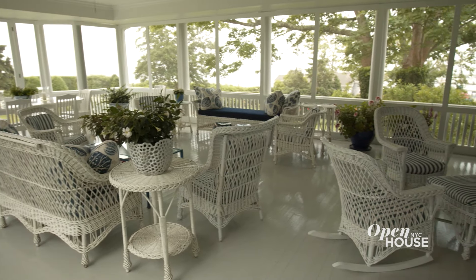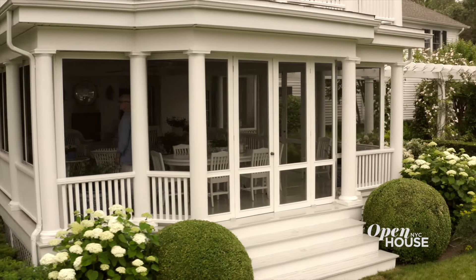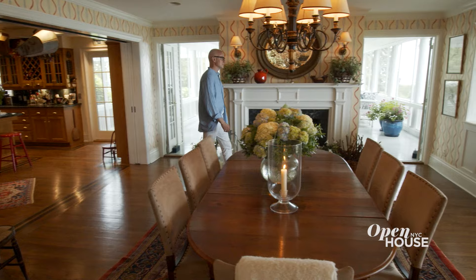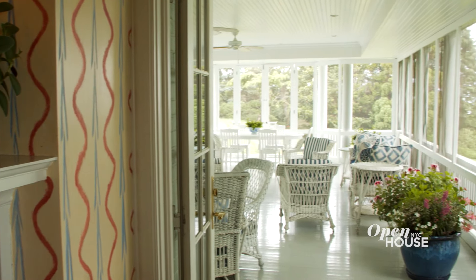This is my happy place. This is our porch where we spend hour after hour during the summers and the warmer months. I actually built this in design school and I wanted it perfectly aligned with the dining room so that the relationship between interior and exterior was flawless.